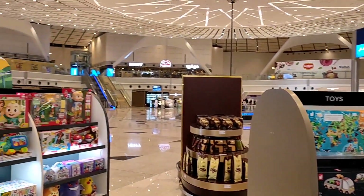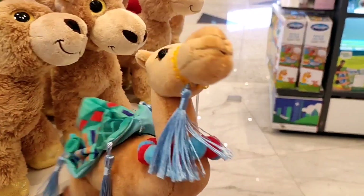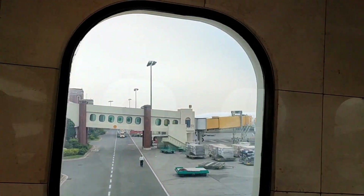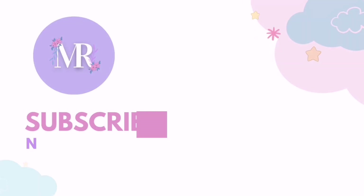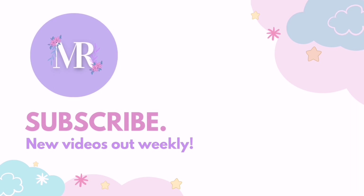After that, we explored more around the airport, and it was finally time to board our plane back to Pakistan. And just like that, Istanbul — Bizim Gözümüzden — has finished. We really hope you guys liked this series and we loved sharing our experience with you. Until next time.